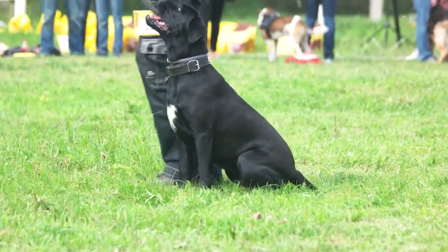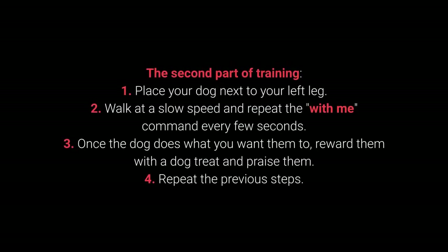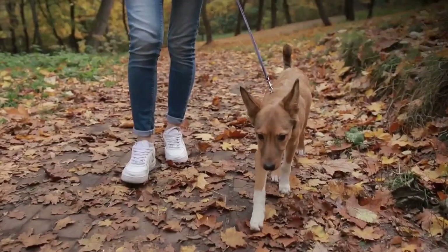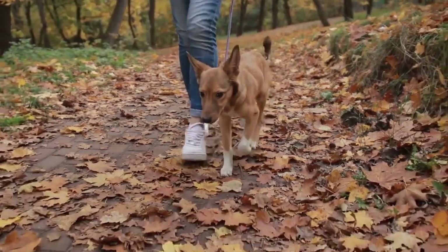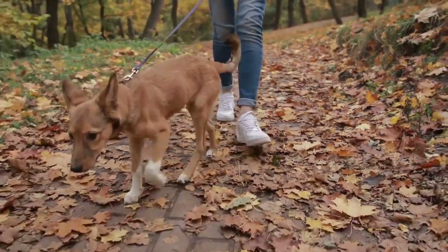Once your dog learns the command, move on to the advanced part of the training. The second part of training: 1. Place your dog next to your left leg. 2. Walk at a slow speed and repeat the with me command every few seconds. 3. Once the dog does what you want them to, reward them with a dog treat and praise them. And 4. Repeat the previous steps. The with me command is one of the most essential for dog walking — I advise you to teach it to your dog before going out on a walk.